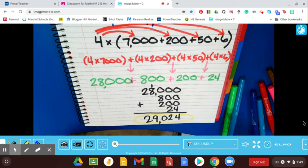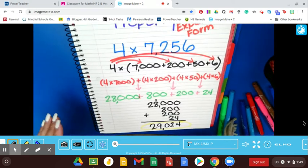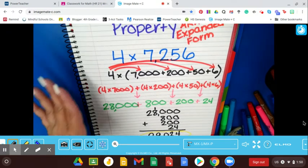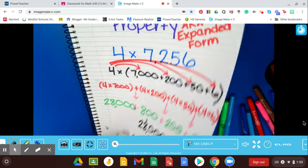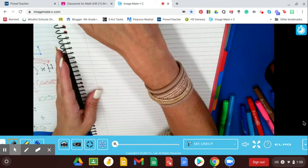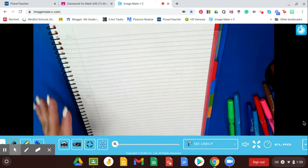And there you go — distributive property. As you can see, there's a lot of writing. I could have just solved it using the standard algorithm much faster, but I want you to see how this works. And who knows, maybe someone out there is just in love with the distributive property and it's all you want to do from now on. It's possible! Now our last one — partial products.